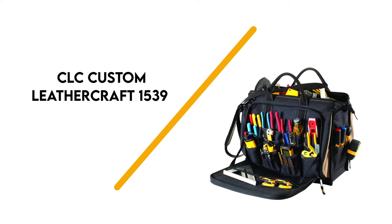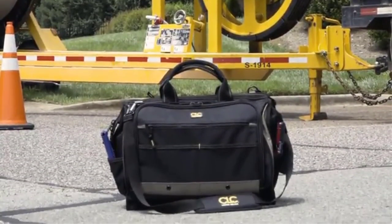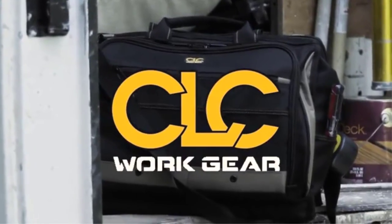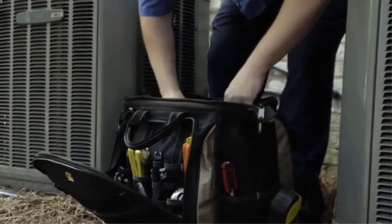Number 7: CLC Custom Leather Craft 1539. There are an impressive 50 pockets in this tool bag. There's a large center compartment for carrying your larger tools, and the exterior has a zip-out panel that reveals multiple pockets for smaller tools.